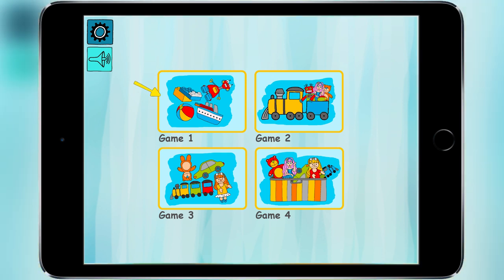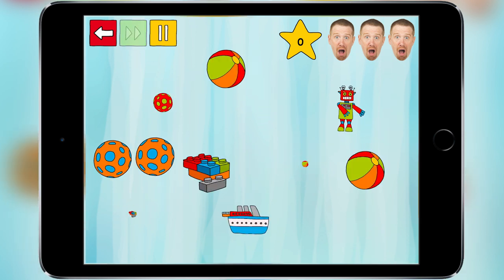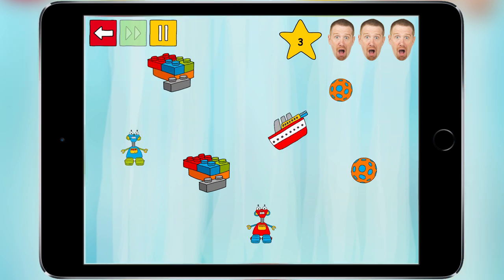Now let's choose another game. This is easy. You've got three lives. Let's catch all the boats. That's a boat. That's a boat.